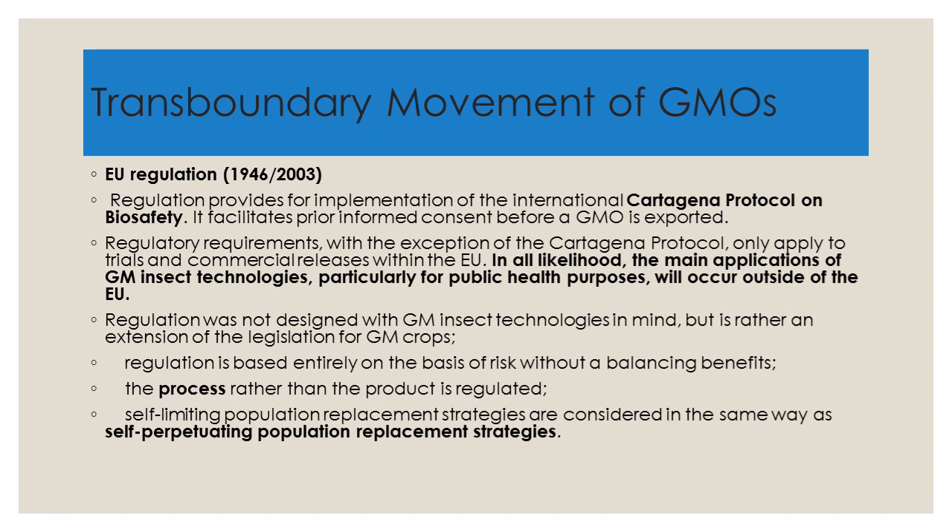In all likelihood, the main applications of GM insect technologies, particularly for public health purposes, will occur outside of the EU. This makes sense in that other places are rather like the Wild West — anything goes — and it's possible to do an experiment in an area without any relevant legislation. It's also clear that for things like mosquitoes, that's a tropical problem, and the majority of genetically modified mosquitoes will be released in the tropics.